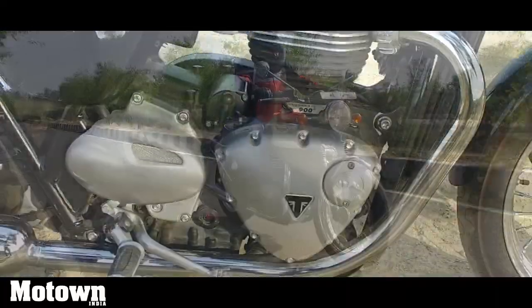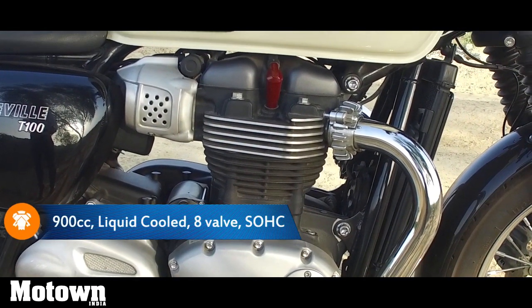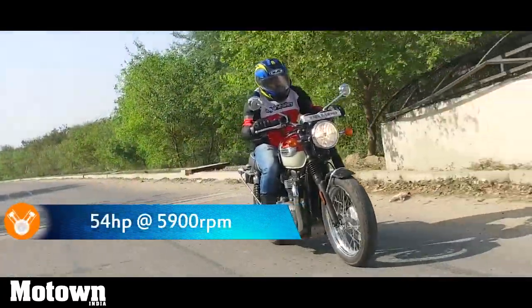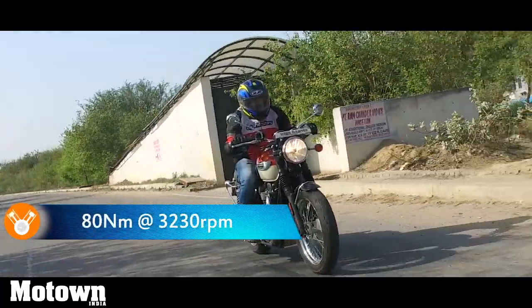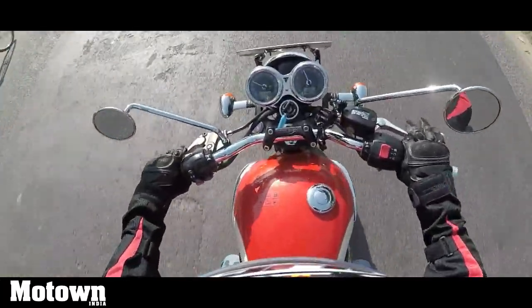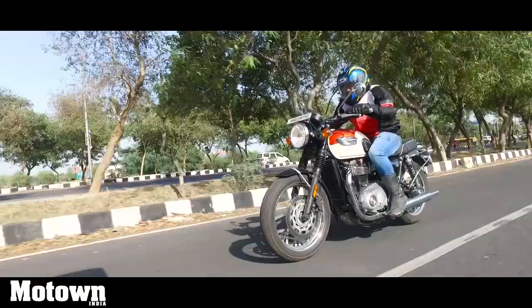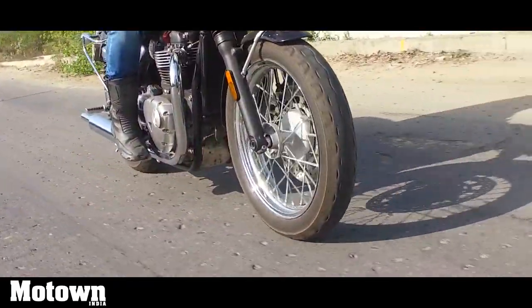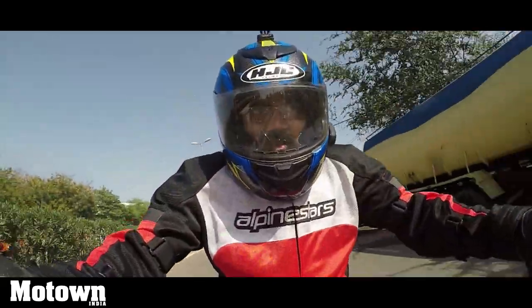The Bonneville T100 is powered by a 900cc parallel twin engine. It puts out approximately 54bhp and 80Nm of torque. Peak power comes in at approximately 5900rpm, while peak torque comes in at approximately 3200rpm. This is definitely a torquey motorcycle, and that peak torque of 80Nm coming in low in the range enables this motorcycle to take on inclines even in a higher gear pretty easily, catering to a very thrilling ride experience.